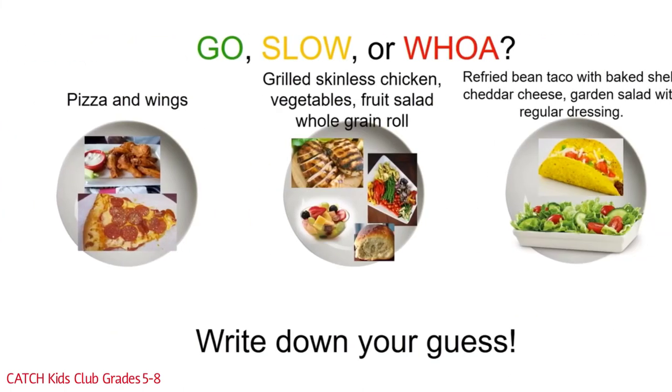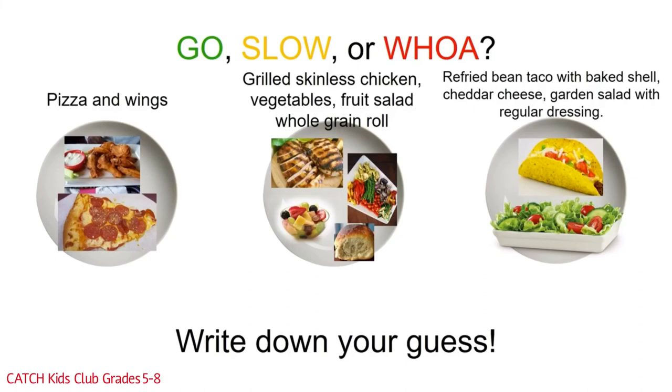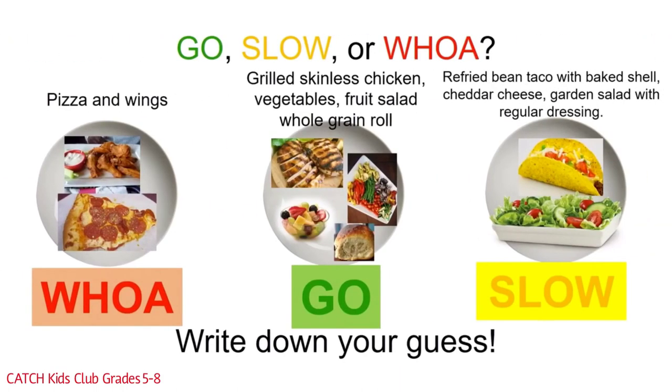Let's do one with dinner. We have three dinner choices: pizza and wings; or grilled skinless chicken, vegetables, fruit salad, and a whole grain roll; or a refried bean taco with baked shell, cheddar cheese, and a garden salad with regular dressing. The pizza and wings plate is full of solid fats and salt and should be kept to a once or twice a month treat. The middle meal is the best — all those components are go foods, and this is the meal that will keep you going with lots of healthy energy. The last meal is definitely slow, and could be improved by turning it into a taco salad with baked chips, regular black or kidney beans, and a low fat dressing.